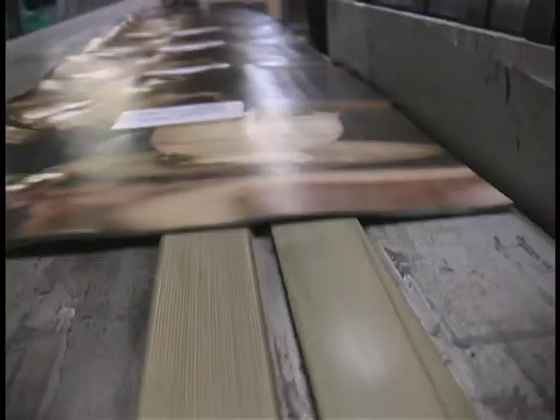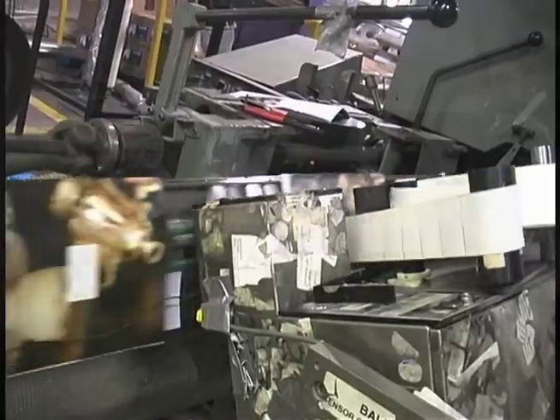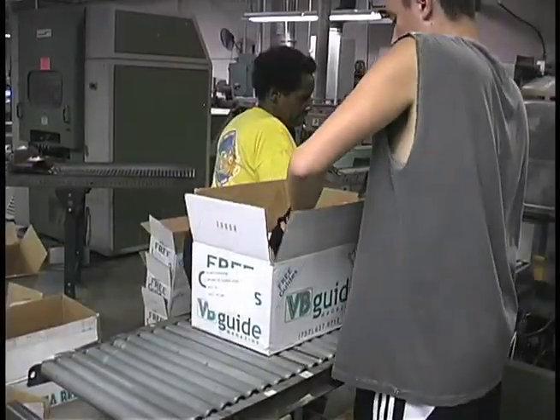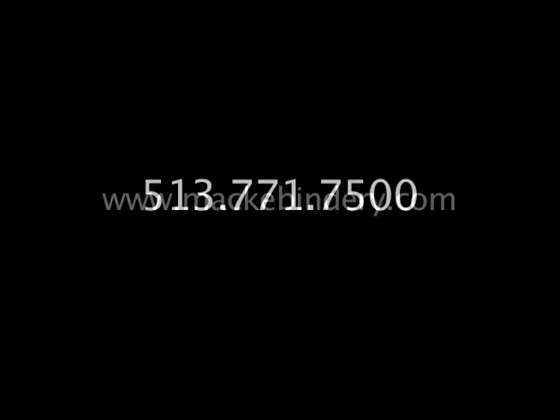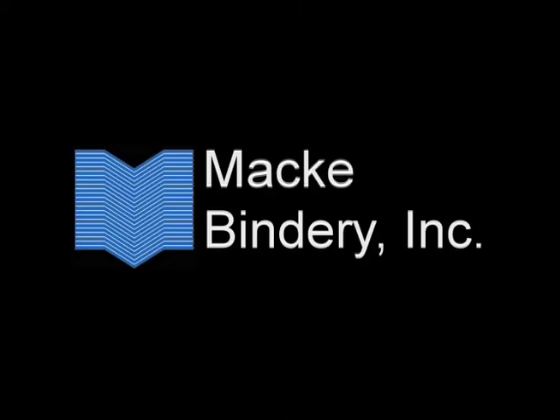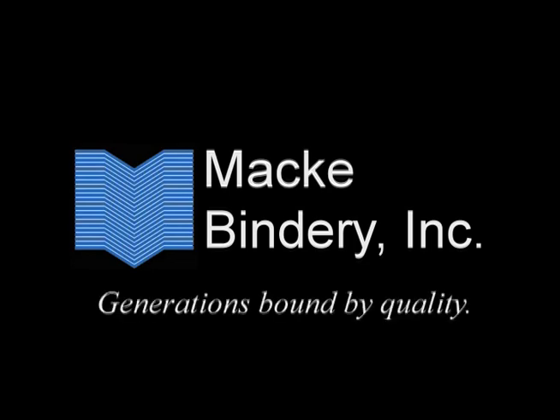Now here's the president of Mackie Bindery, Bill Mackie. Hi, I'm Bill Mackie. At Mackie Bindery, we're committed to providing you with the quality and service that will make your experience with us hassle-free. There's no job too large or too small. We have the equipment and the people to meet your deadline. Call me and see what we can do for you today. Visit our website, MackieBindery.com, or give us a call at 513-771-7500. Mackie Bindery — Generations bound by quality.